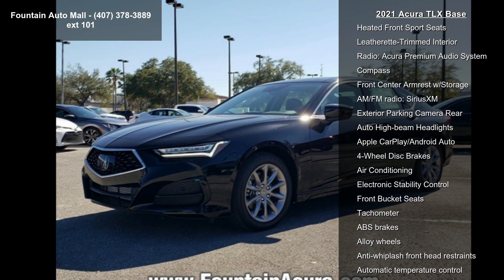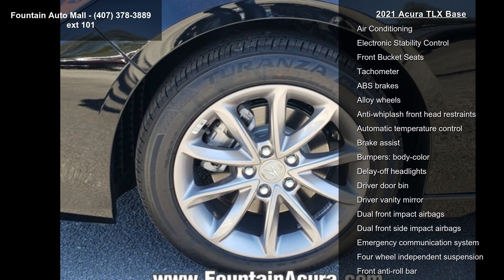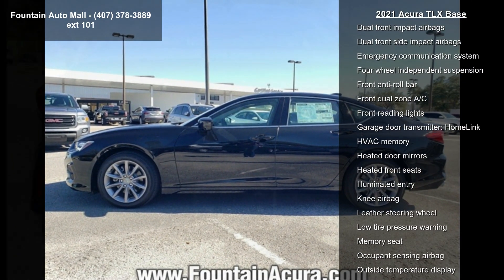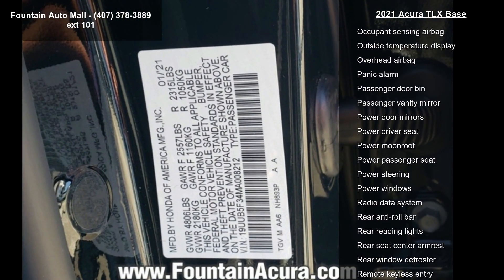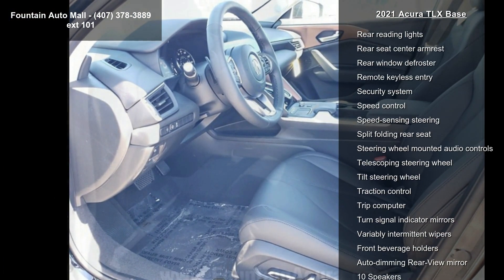This vehicle's top features include 18x8.0 glitter silver multi-spoke wheels, heated front sport seats, leatherette trimmed interior, Acura premium audio system, compass, front center armrest with storage, AM/FM radio, SiriusXM, exterior rear parking camera, and auto high beam headlights.